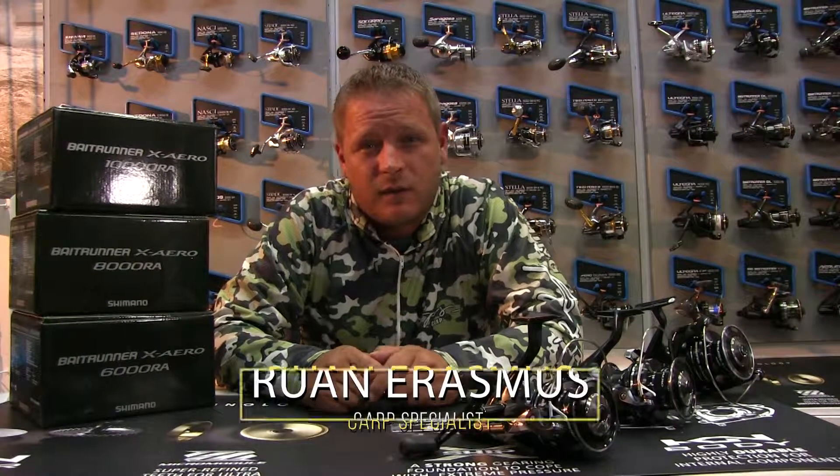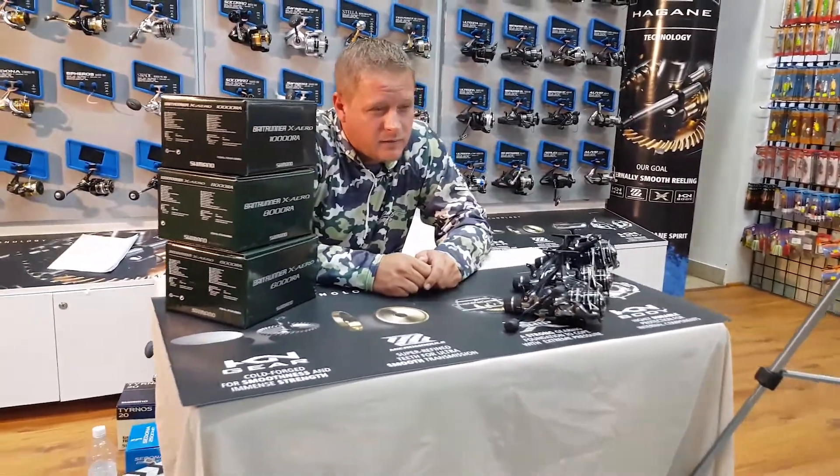Welcome back to Fishing Pro Shops Reel Review. Today we'll be looking at the Shimano X-Aero Bait Runners. These are the top of the range Bait Runners in the Shimano range, especially for the freshwater carp guys. It's been a well-known reel over the past years.